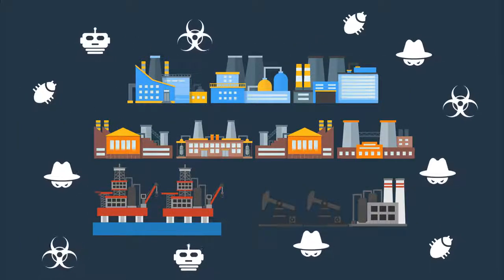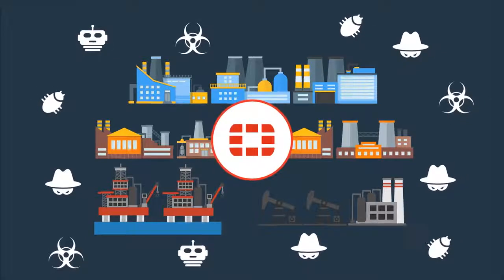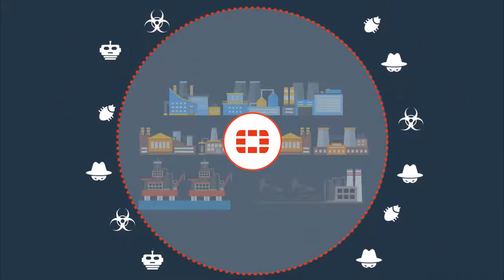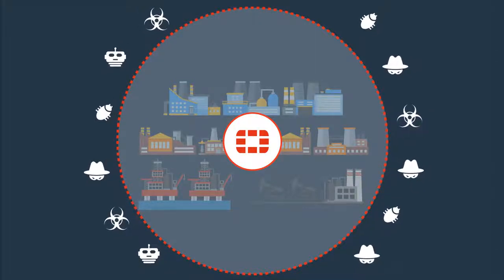Securing these cyber-physical OT environments can be a complicated task, but Fortinet can help. Fortinet provides a unified and proactive approach to security that protects against a growing threat landscape.